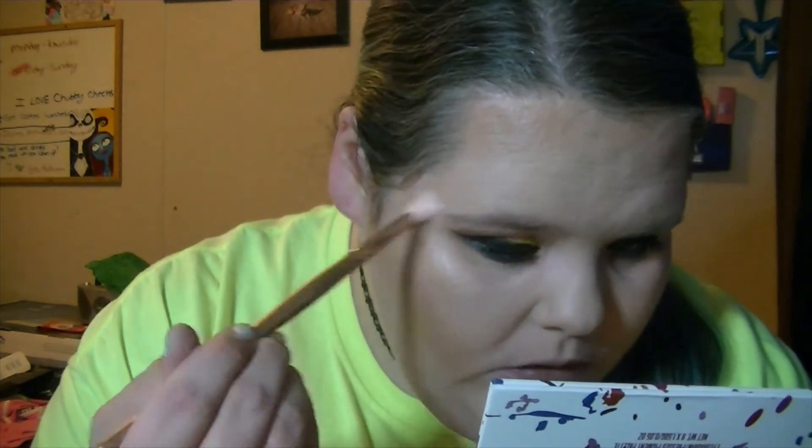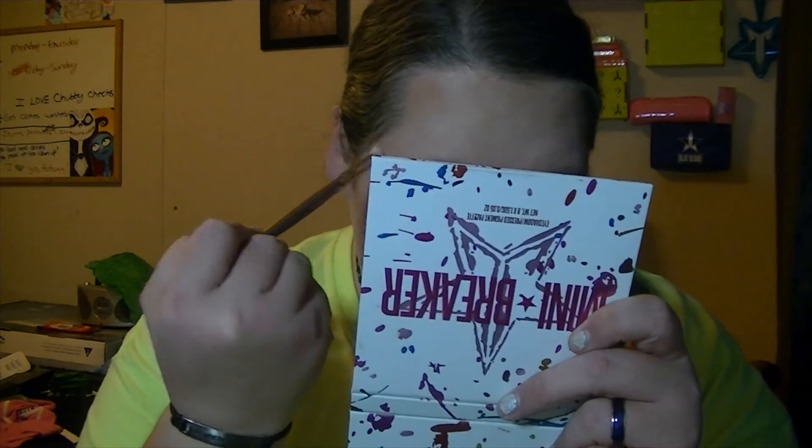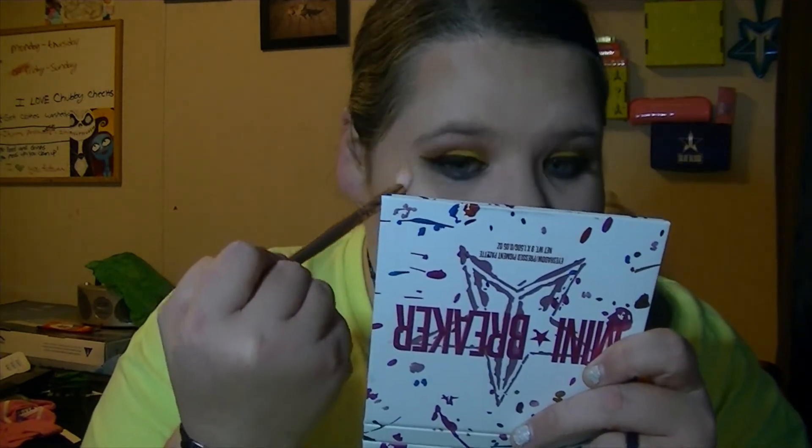Oh holy moly — y'all, that's freaking stunning. I mean both sides are beautiful, but wow. That's beautiful.